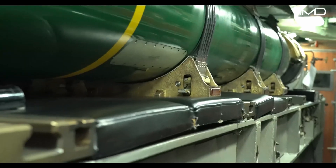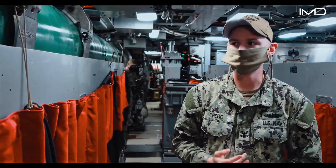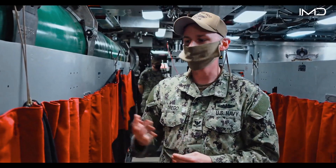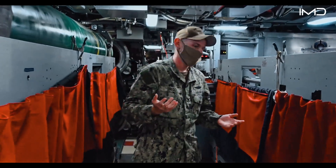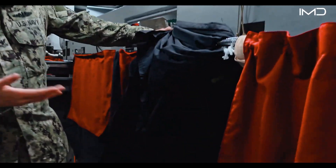This on my right-hand side is a Mark 48 torpedo. This is what we use to defend the ship if necessary. We also have berthing down here right now — that's what all these racks are for, these curtains. Sleeping in the torpedo room actually isn't that bad. You have more space than other places on the boat.